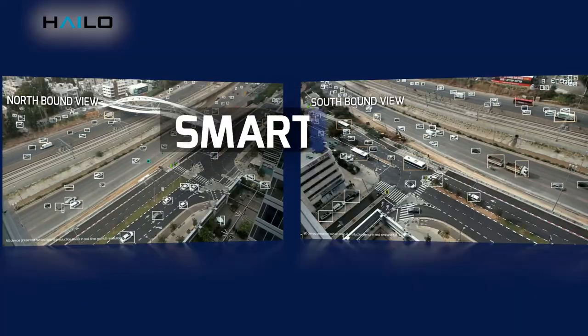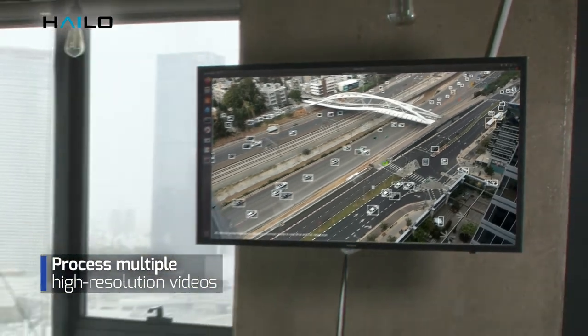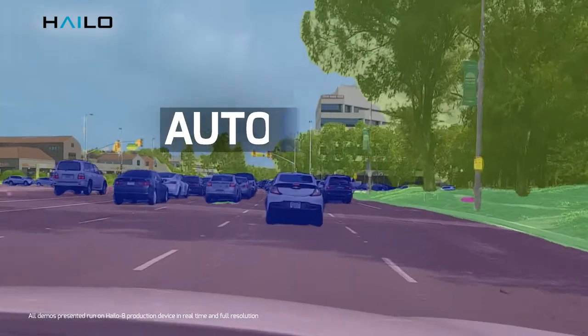Manage traffic, monitor public spaces, or support city planning. Halo 8 allows maximum coverage and accurate detection with fewer cameras.